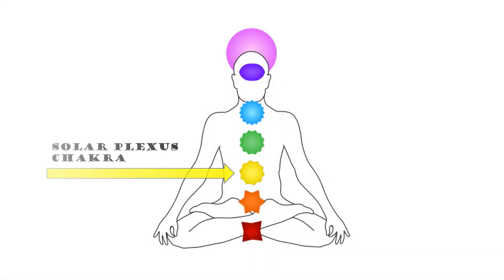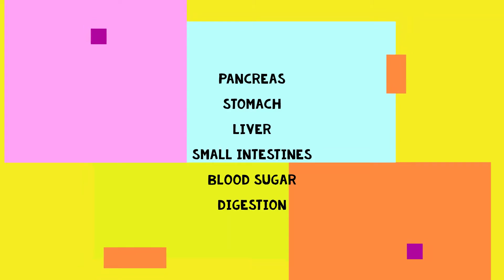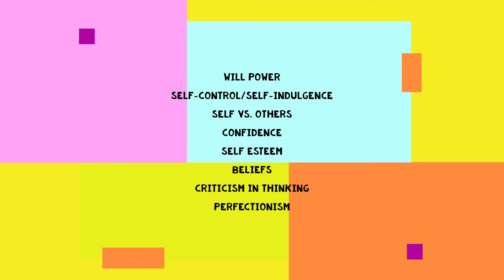The third chakra is the solar plexus chakra, located about an inch or two below your belly button. This chakra is depicted with the color yellow. It is related to the pancreas, stomach, liver, small intestines, and also has to do with your blood sugar and digestion. The mental and emotional energy of this chakra has to do with willpower, self-control over self-indulgence, seeing yourself versus others, your own confidence and self-esteem, your beliefs, constructive details or self-criticisms in your thoughts, and also perfectionism at times.